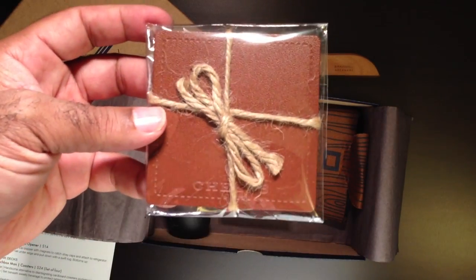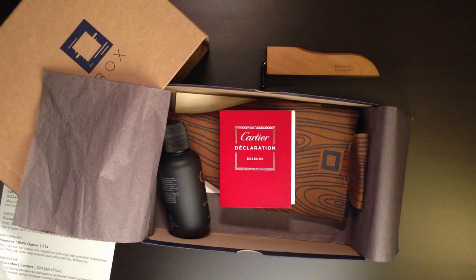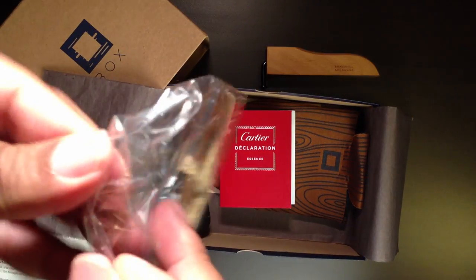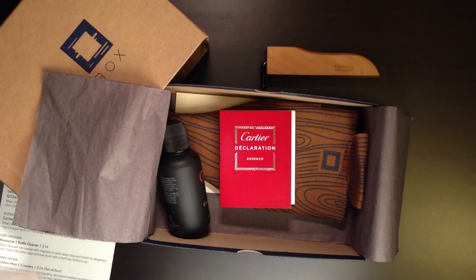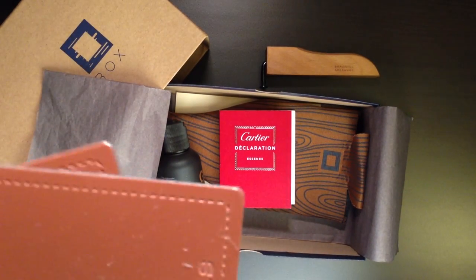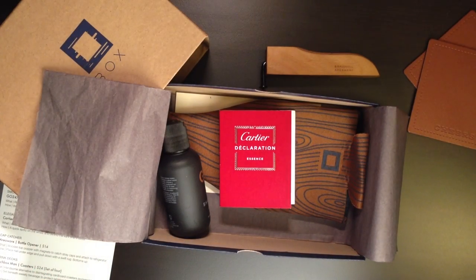Next we have a set of Birchbox Men's leather coasters — add a little bit of style to your table. Let's go ahead and get that open. It's pretty cool, a nice set of leather coasters tied up really nicely. Pretty neat. They'll keep you from getting circles on your furniture, which will always get you in trouble.